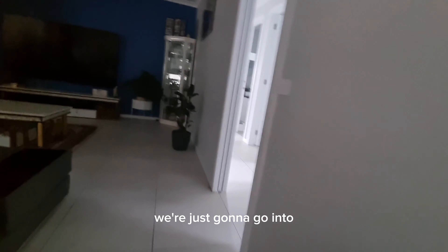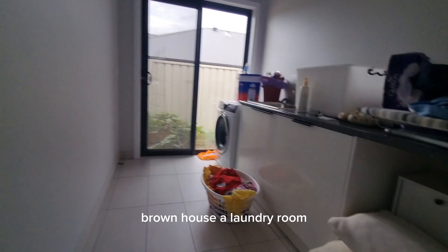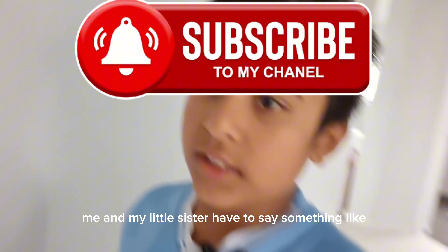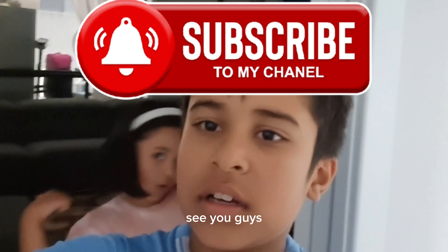I'll show you a little bit more around the house — a laundry room, the toilet, and the shower. That's it, guys. Me and my little sister have to say something: like and subscribe to our YouTube channel. See you guys.